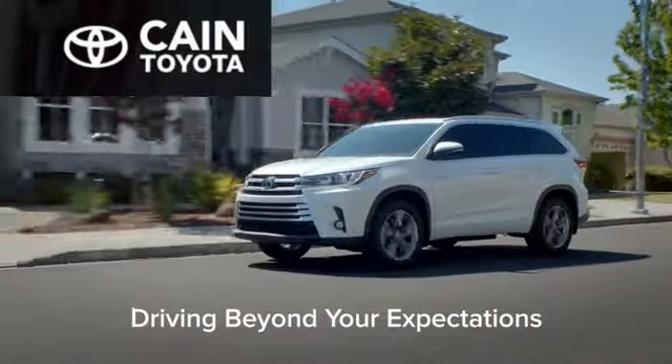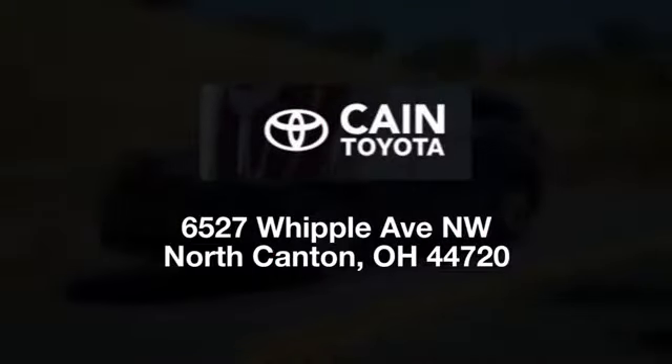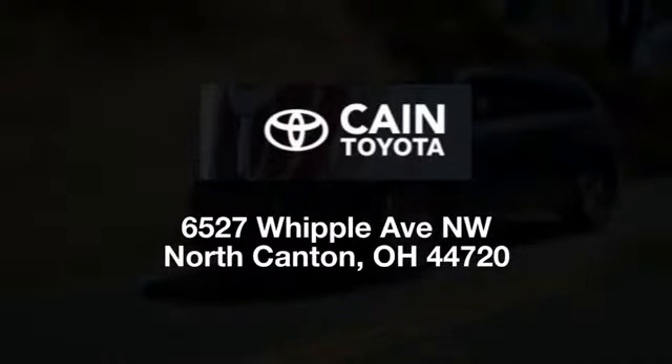Kane Toyota — driving beyond your expectations. We're conveniently located at 6527 Whipple Avenue Northwest in North Canton, Ohio, just 10 minutes from the Pro Football Hall of Fame.